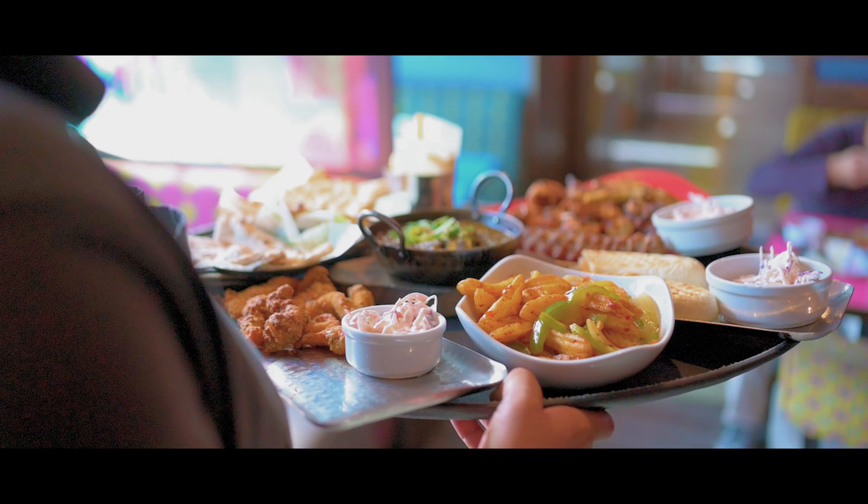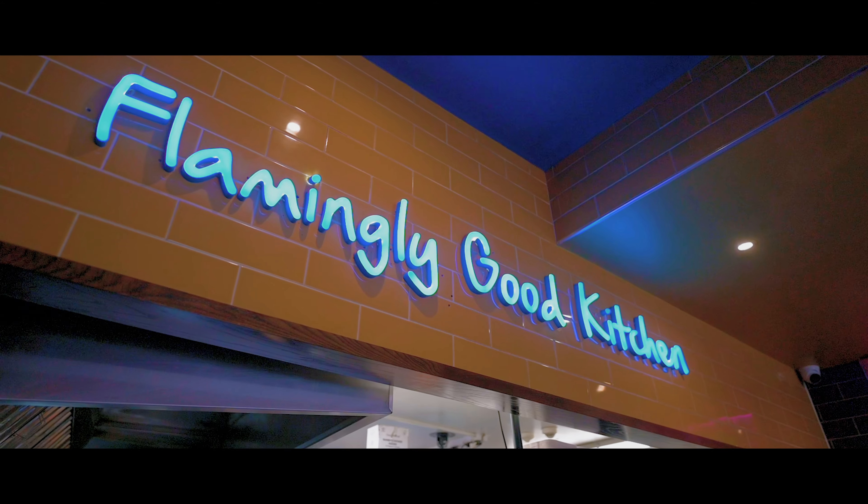We wanted to share some learnings from the work we're doing with MyLahore. My name is Shakur Ahmed and I'm the managing director of MyLahore, which is based in Bradford — a family-run business that started in 2002.